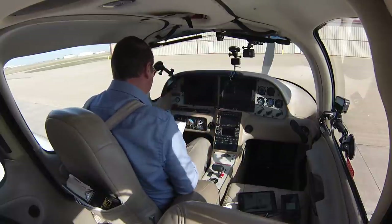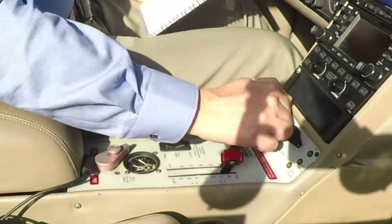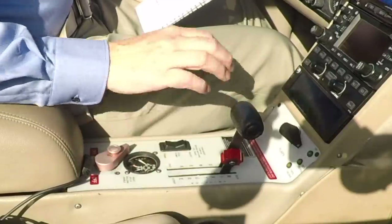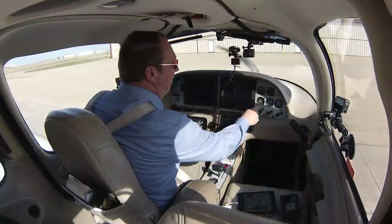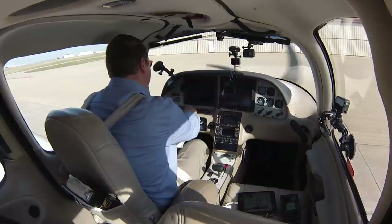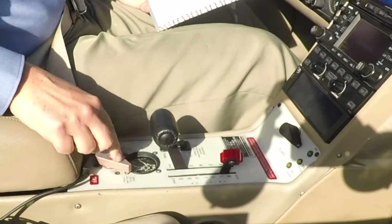Starting engine. Mixture full rich. Power lever full forward. Fuel pump — prime for two seconds. Then retard the power to just idle, and I'll get the fuel pump to boost and crank. Clear prop. There we go, at about a thousand RPM. Fuel pump off. Oil pressure looks good. Alternator is on. Fuel selector, switch tanks — make sure we keep her fueled.